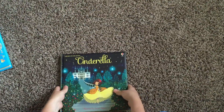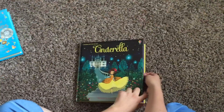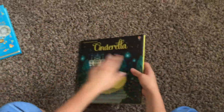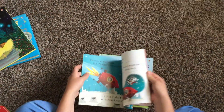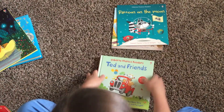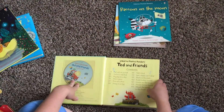We also have fairy tale picture books — Robin Hood and Snow White — that just go through and tell the story. I also want to share some of our phonic readers — 'Raccoon on the Moon' — these rhyme, they're rhythmic, and they're only five dollars. 'Ted and Friends' is another combined volume that comes with a CD and has several phonic readers inside.